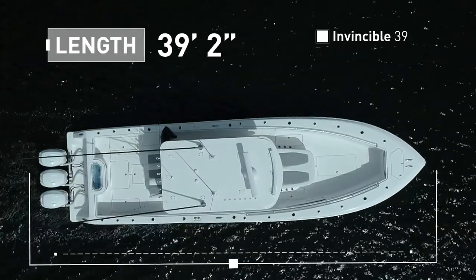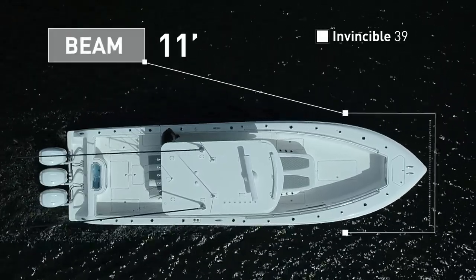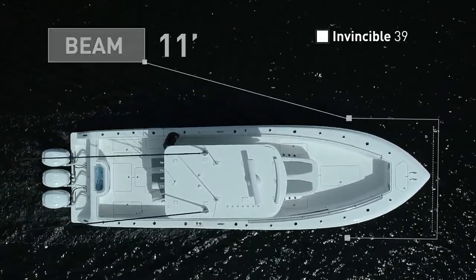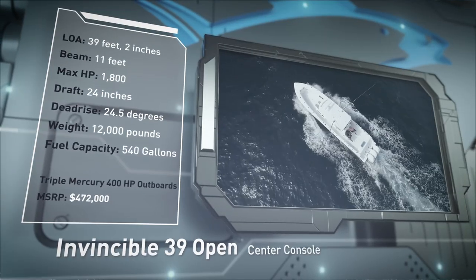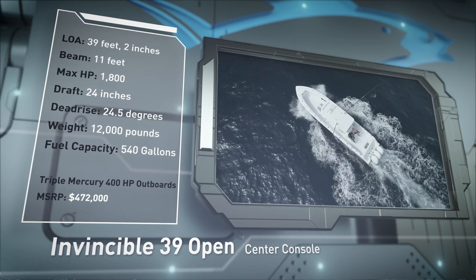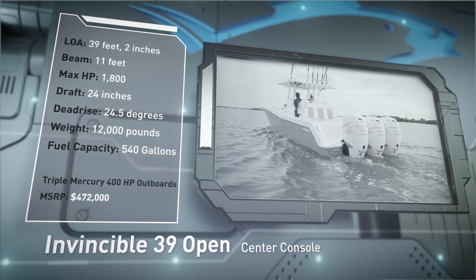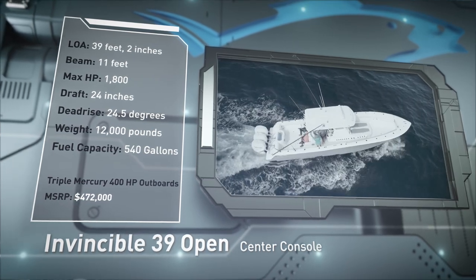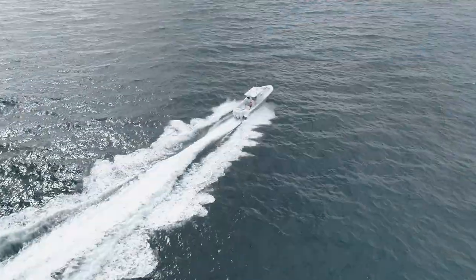The Invincible 39 Open has an overall length of 39 feet 2 inches, a beam of 11 feet, and a max horsepower rating of 1800. Engineered to conquer virtually any blue water mission, she has a draft of 24 inches, a deadrise of 24.5 degrees, a weight of 12,000 pounds, and a fuel capacity of 540 gallons.